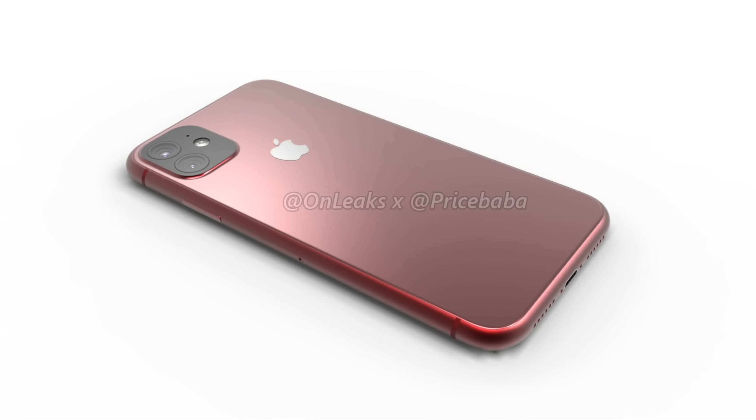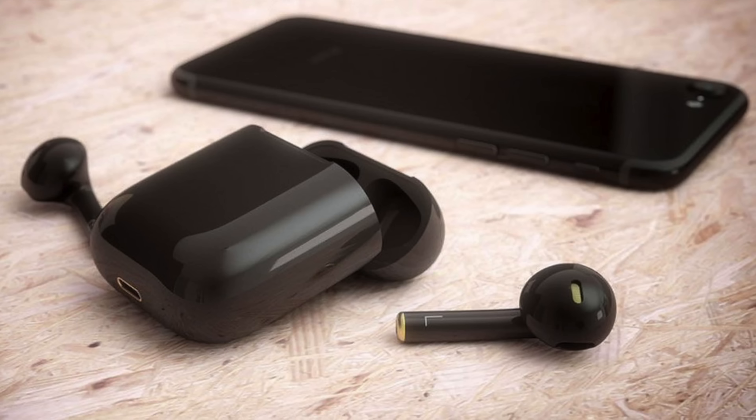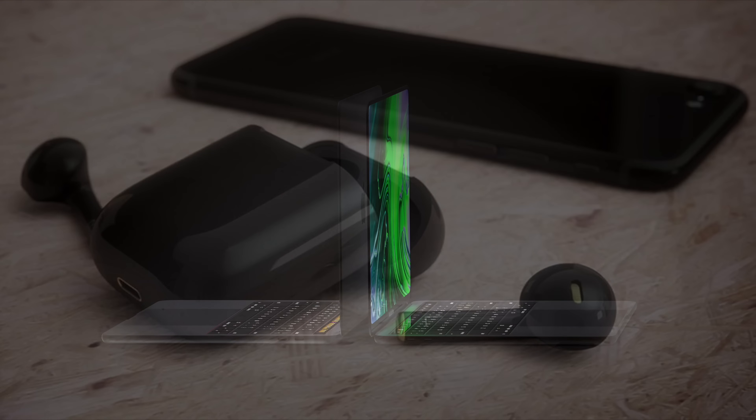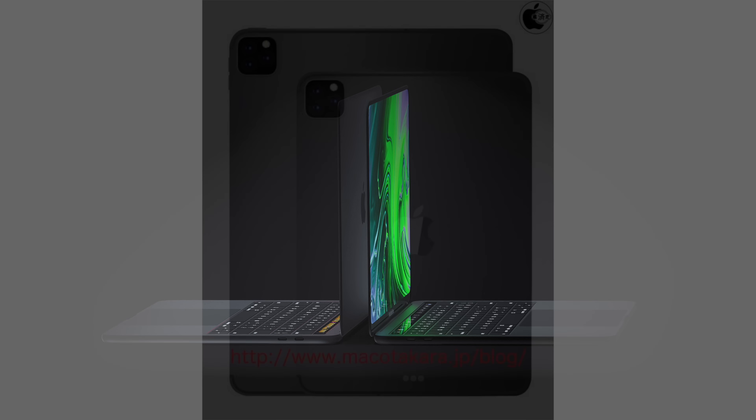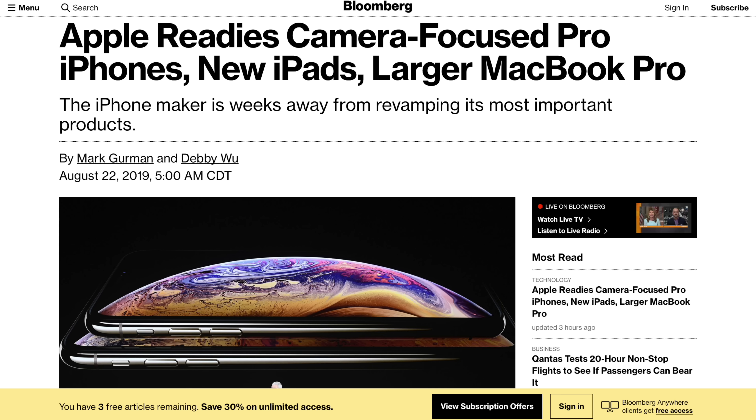Well today we got a confirmed list of features for what we're expecting to see from the 2019 iPhones, courtesy of Bloomberg. Also info about the new Apple Watch coming, new AirPods, a new HomePod on the way, a new MacBook Pro 16-inch model, and a new iPad. So we have so much info to break down today. Let's go ahead and get started.